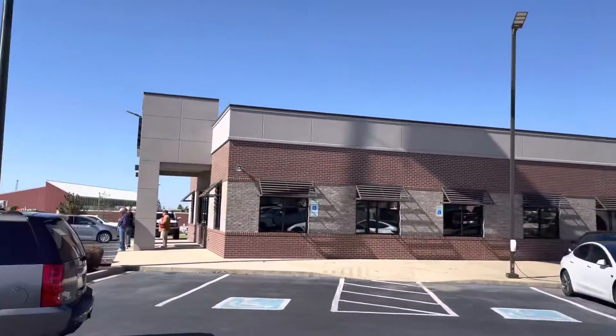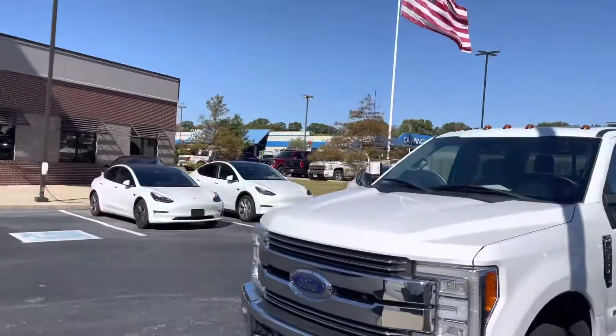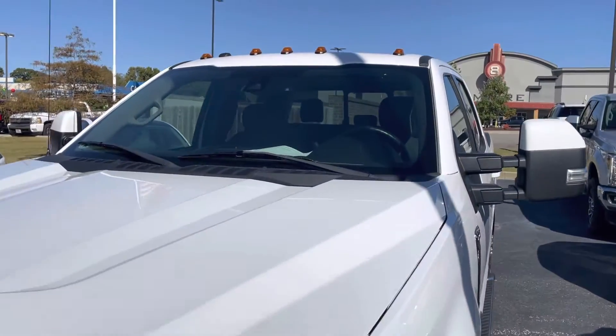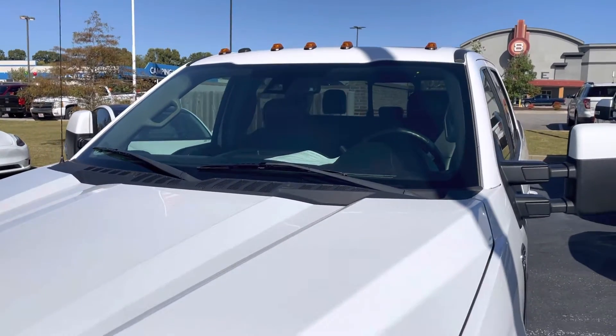Hey Stouty, it's Jacob here at Perkins Motorplex in Jackson, Tennessee. If you're looking at this 2017 F-350 Lariat, we'll do a quick walk around on it.